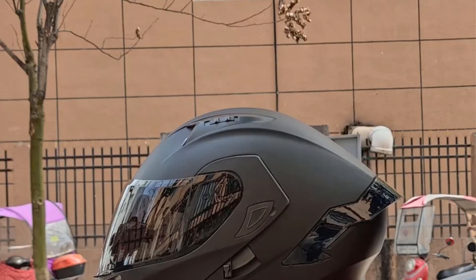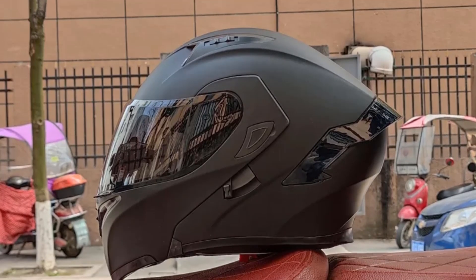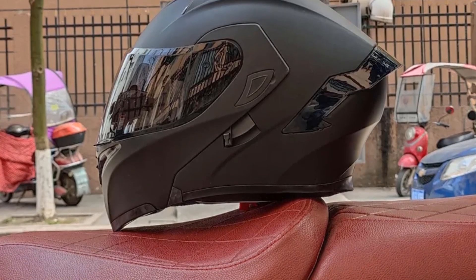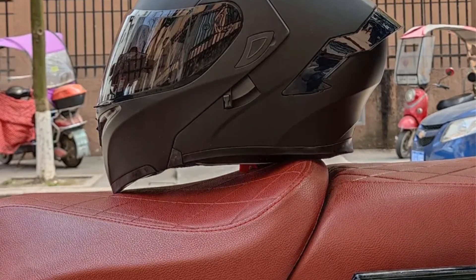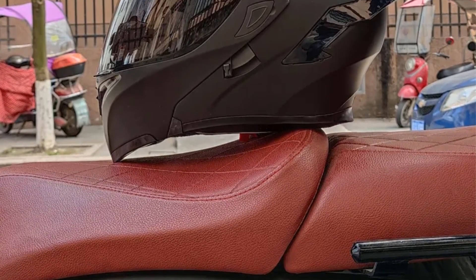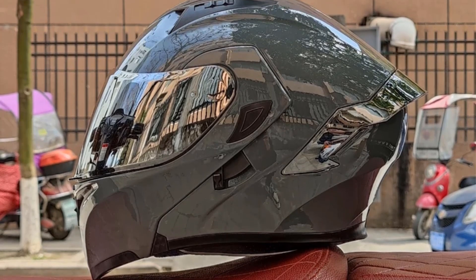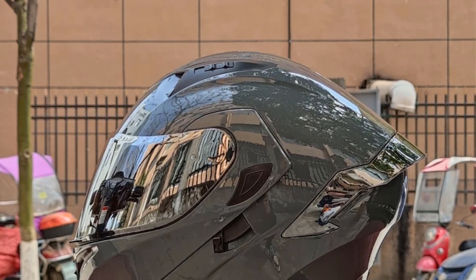One notable feature of the Flip-Up Helmet is its double-lens design, which enhances visibility and protection for riders. This dual-lens system typically includes an outer shield to protect against debris, wind, and other environmental elements, along with an inner visor to shield the eyes from glare and UV rays. This configuration ensures optimal clarity and safety in various riding conditions, whether in bright sunlight or low-light situations.